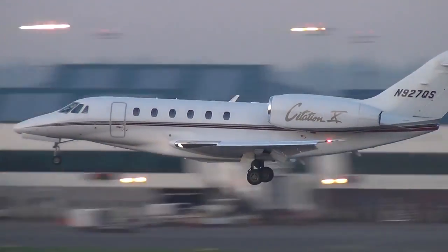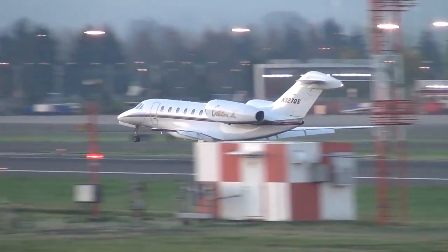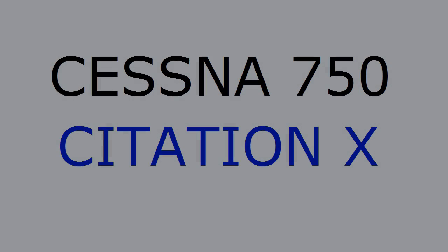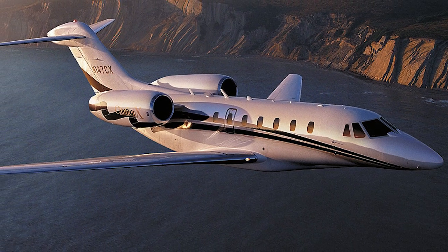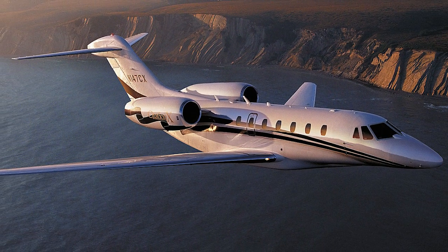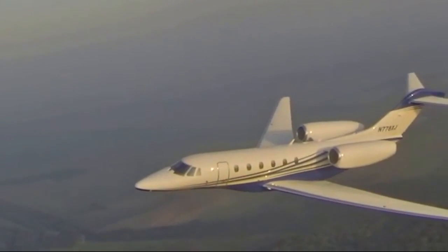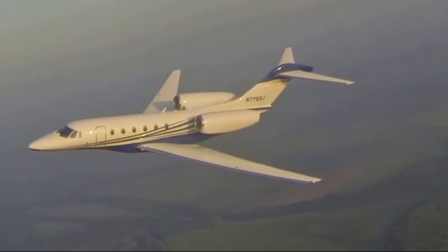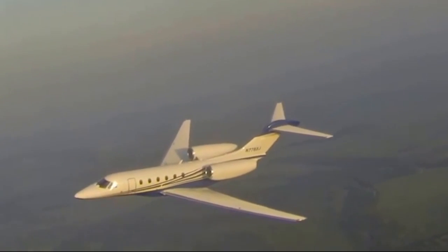Hello, airplane enthusiasts! Today I'm gonna talk about one of the most interesting civilian jets of our time. Take a look at it. The Cessna 750 Citation 10 — a long-range, medium-sized business jet developed by Cessna Aircraft Company in the early 90s. The Citation 10 reaches cruise speed up to 972 kilometers per hour, which makes it currently the fastest civilian aircraft in the world.